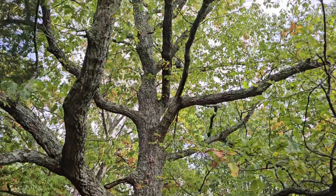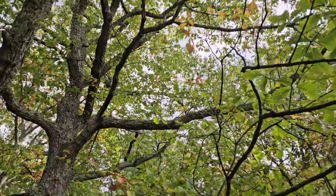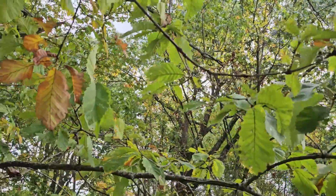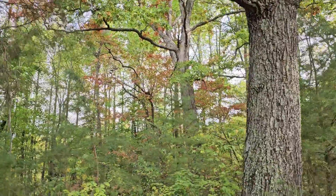This one looks to be an old chestnut oak, with a huge old white oak behind it.